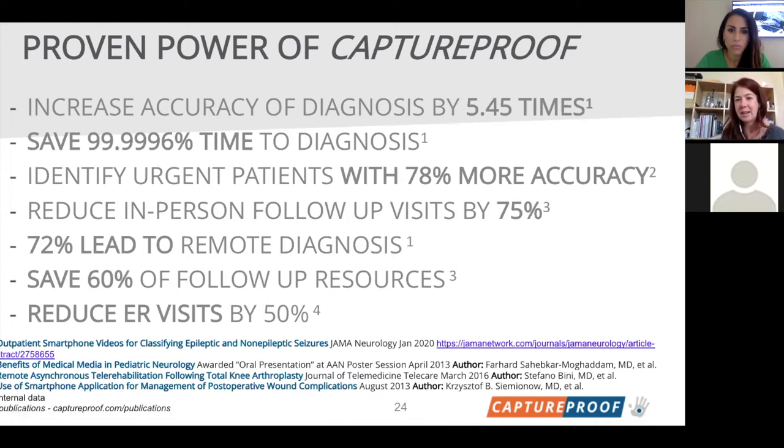Every time we get a study back it has a better number than we anticipated — including saving almost 99.9996% of time to diagnosis: a one minute 28 second video versus an average of two and a half days inpatient for that patient. That's why we're so excited about the partnership with HNF — your goals align so nicely with Capture Proof's goals of empowering the patient and expanding the impact of research.